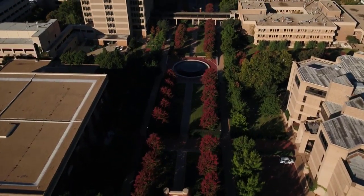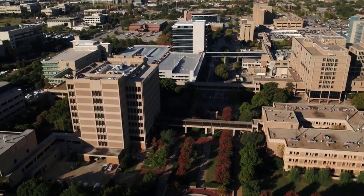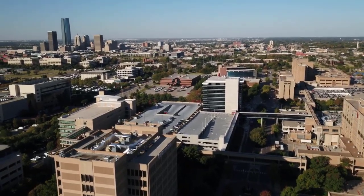The University of Oklahoma Health Sciences Center is a comprehensive health sciences campus including the Colleges of Medicine, Dentistry, Allied Health, Nursing, Pharmacy, and Graduate Studies.